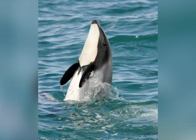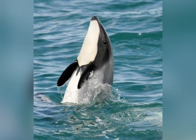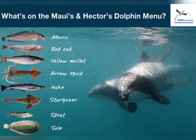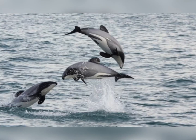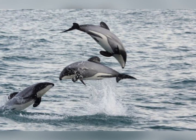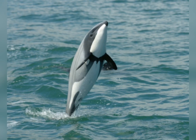The second dolphin is the Maui's dolphin. Their scientific name is Cephalorhynchus hectori maui. They eat fish such as red cod and sometimes even squid. They weigh up to 110 pounds and are 5.5 feet long. The Maui's dolphins live off the west coast of the northern islands of New Zealand.